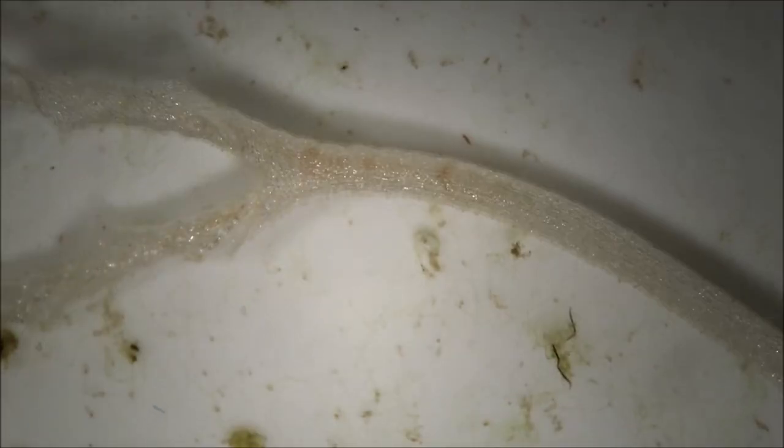The basic trapping principle of this carnivorous plant, hypothesized for the first time by Charles Darwin, reminds us of a lobster or eel trap.